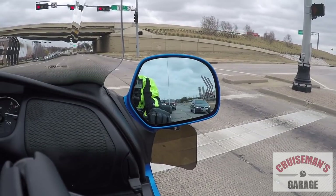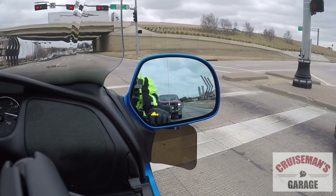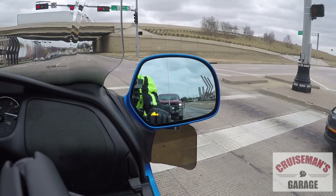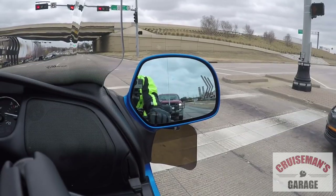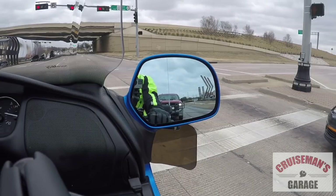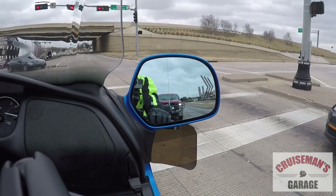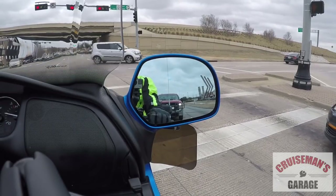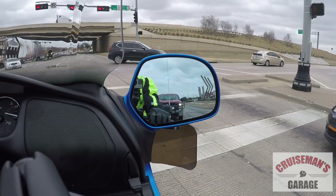There's some cars coming up right now. In fact, you can see the light just went off. There's a car to my right that just pulled up, and we're actually at a stoplight. Now, unlike a system in a car, this system does not detect whether or not you're moving. So even if you're sitting still, if a car or an object comes up to your left or right, the light will go off.